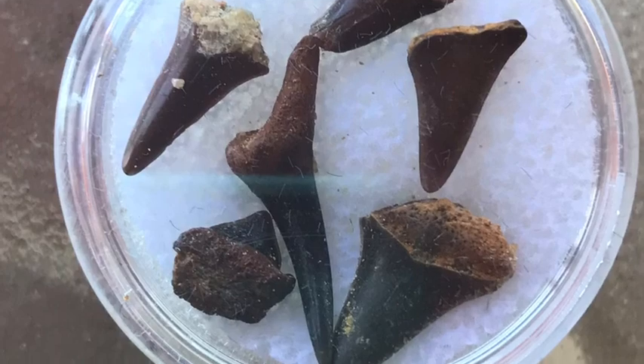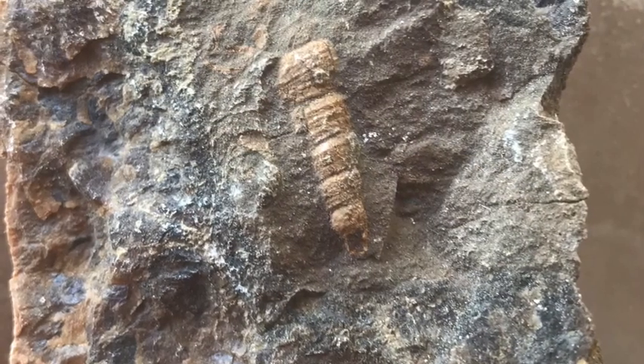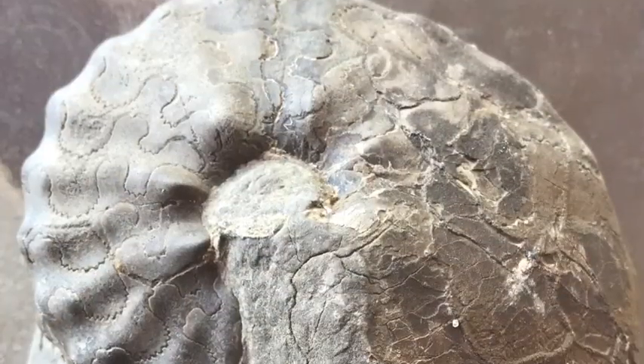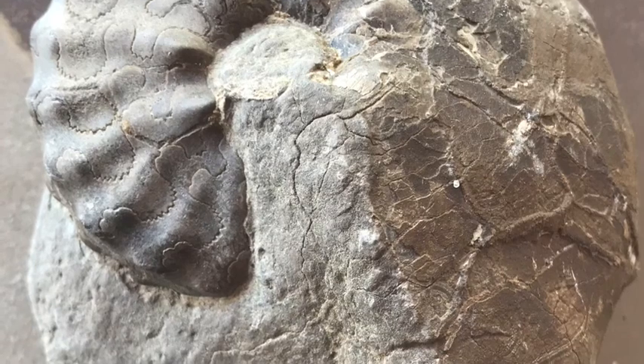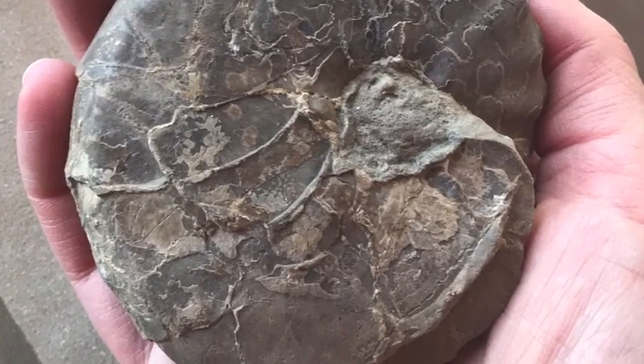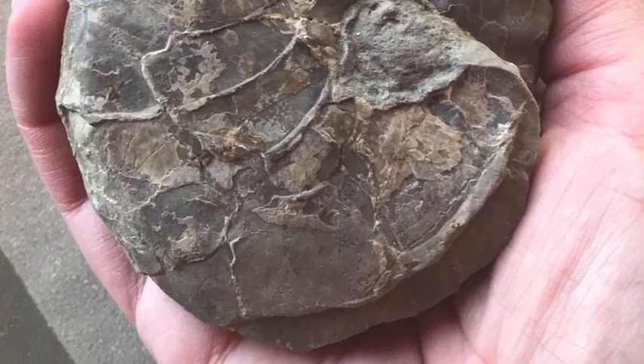Thank you so much for joining me for this video. I hope that you enjoyed it. If you do wind up going out to Shark's Tooth Ridge and have any finds you'd like to share, please leave your comments, and join me again another time for another rock hounding adventure.